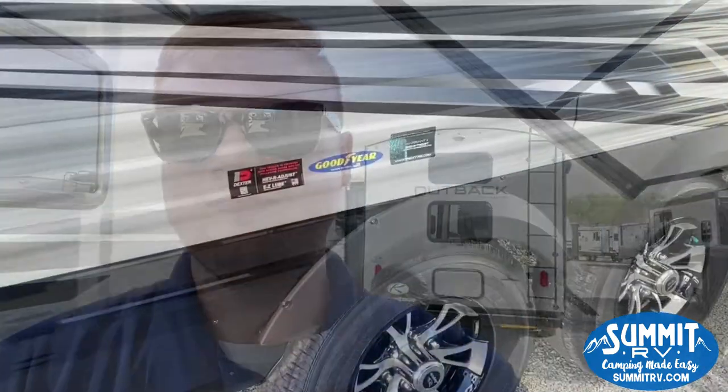Hey guys, it's Jacob with Summit RV, and I'm standing here in front of the 2021 Jayco J Flight Octane 222. It is a toy hauler — we haven't done very many of those. I'm going to turn the camera around, let you see some of the options it's got, tell you about the warranties and things like that. It does have the Dexter axles on it, so we'll show you those. If you have any questions, feel free to comment or give us a call.